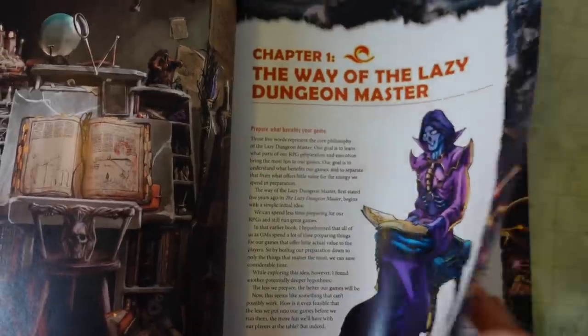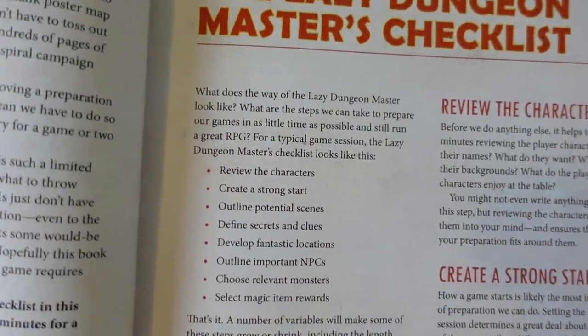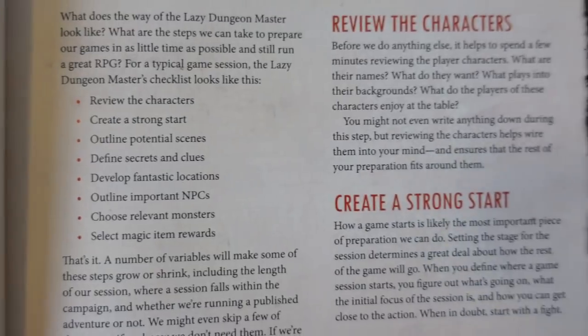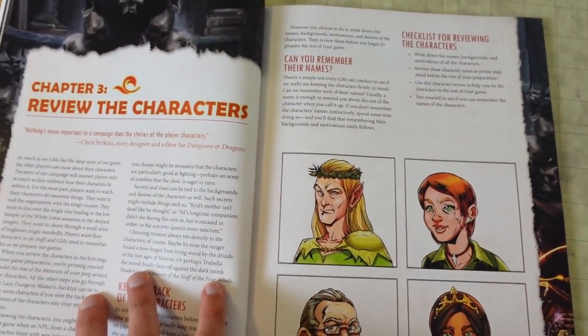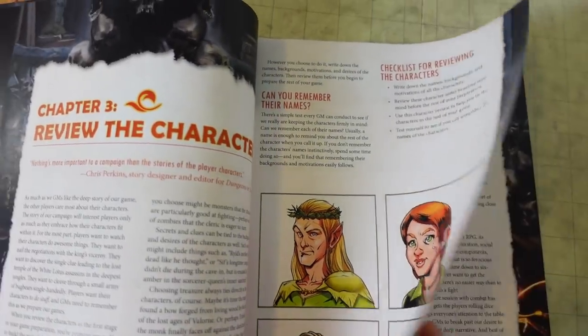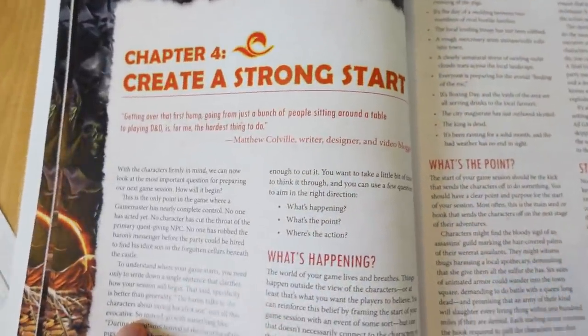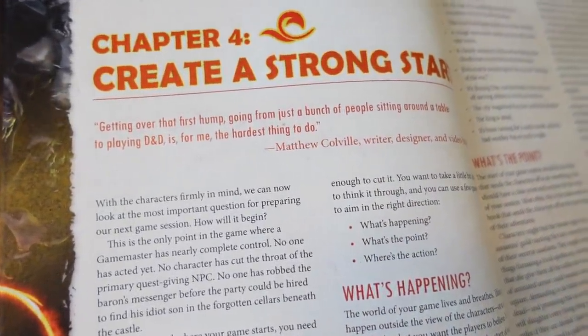Not only does it provide practical step-by-step advice that articulates the weird concept of preparing for a few fun hours of make-believe with dice, but every time I flip through it lately I'm finding advice that applies to me as a player — and how we as players can help the DM keep things fun and engaging for the group by adding flavorful details to locations, NPCs, or monsters. Plus, the simple steps of this book — review the PCs, create a strong start, outline potential scenes, etc. — all apply to any fantasy RPG, not just D&D!